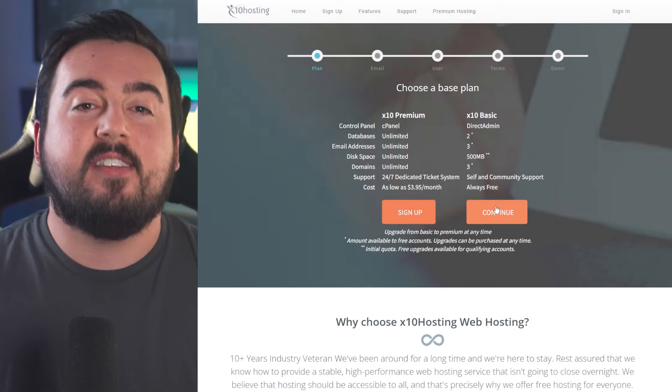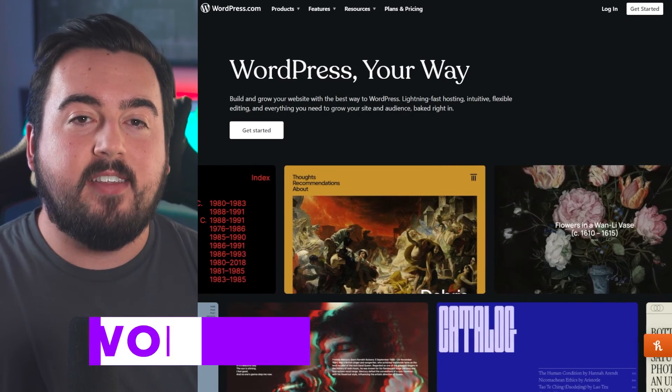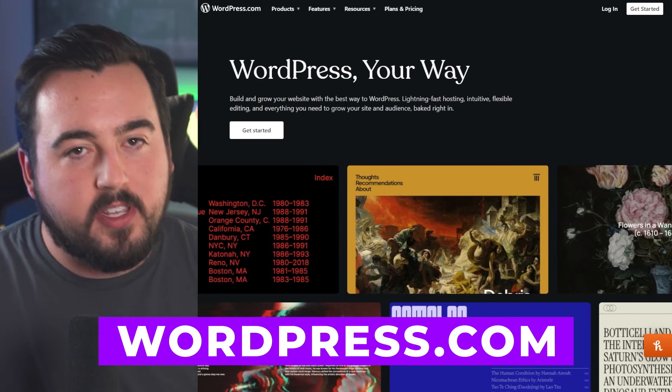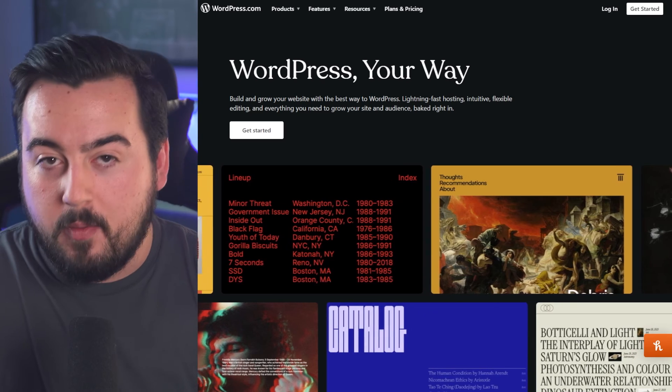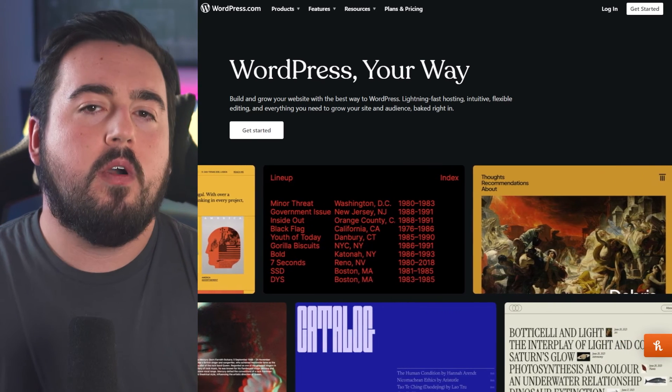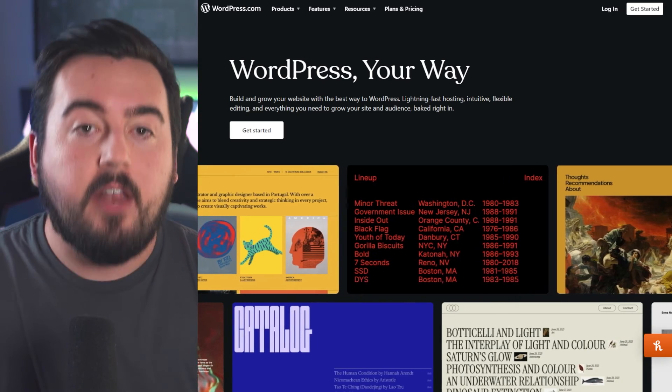The premium plans start at $7 per month. Finally, WordPress.com, which provides a WordPress.org experience with built-in hosting. With a free hosting plan from WordPress.com, you receive a subdomain — like examplesite.wordpress.com — three gigabytes of storage, and free templates.